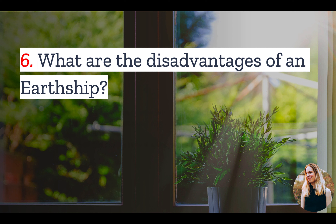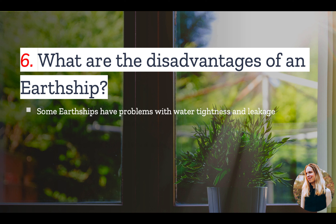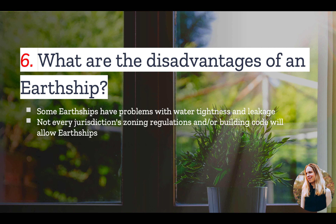And number six: what are the disadvantages of an Earthship? Like many buildings designed for passive heating and cooling, it sometimes, when not constructed properly, has problems with water tightness and water leakage. This is a solvable problem, however. The bigger challenge is that not every jurisdiction's building code will allow Earthships, which is why many are located in rural areas. Finally, the resale value of the home is not always great because of the unique character of the home and the often rural location.